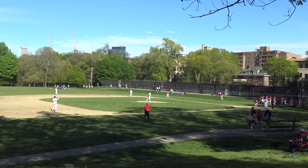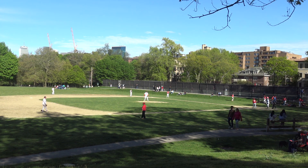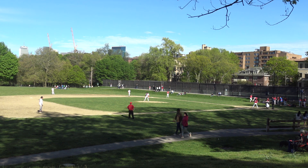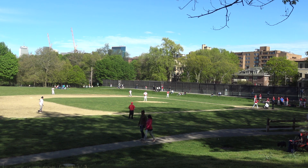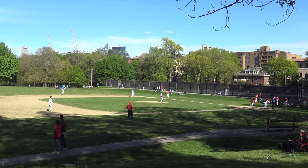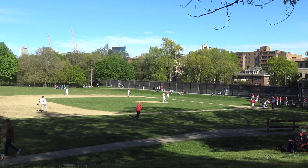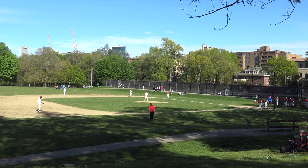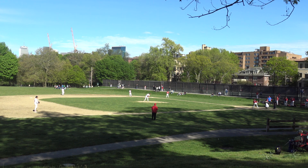Alex is catching. Zach is at first. Lusick at second. Turner at short. Jonathan at third. Gabe is in left field. Deb is in center. I believe that's Tony in right.